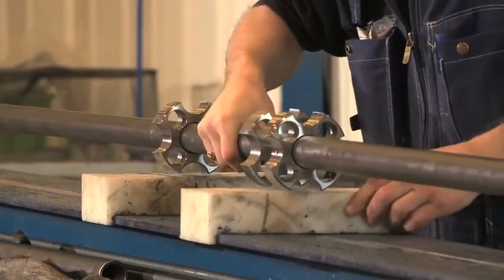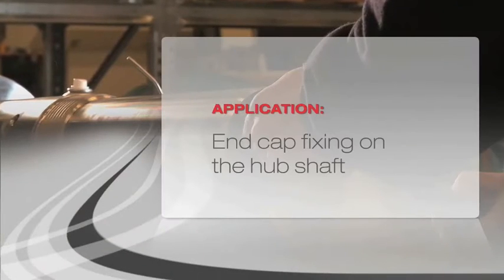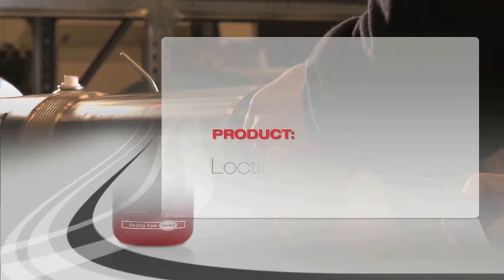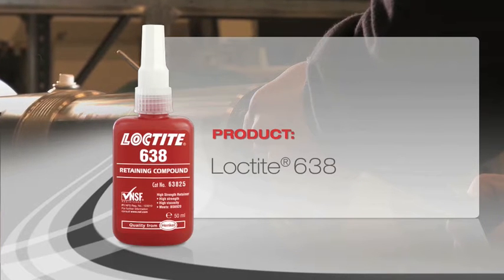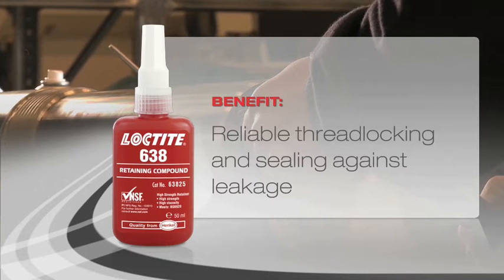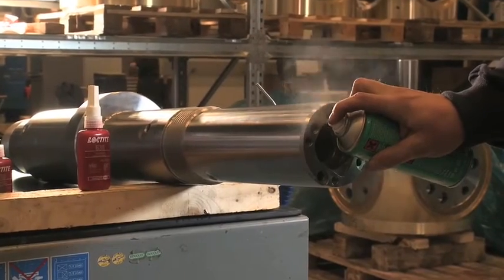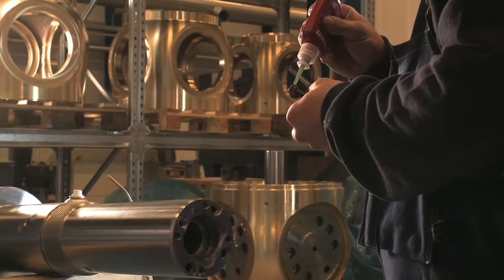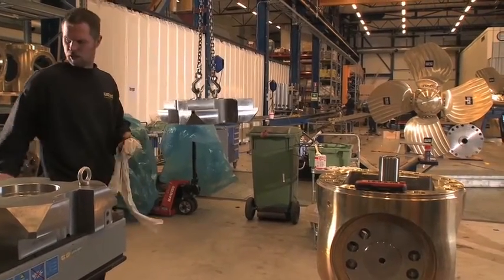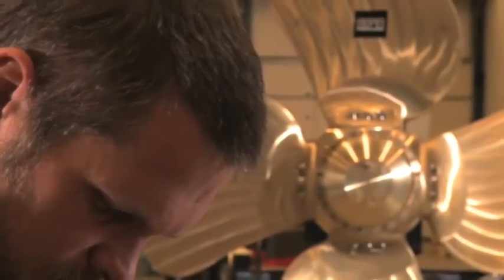Once the propeller is fitted to the ship, repairs are virtually impossible. The end cap of the shaft is assembled with maximum precision, a must to guarantee its performance. The steering assembly is then carefully eased into place in the propeller hub.